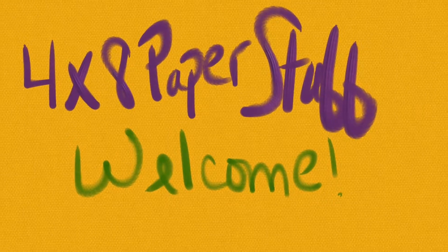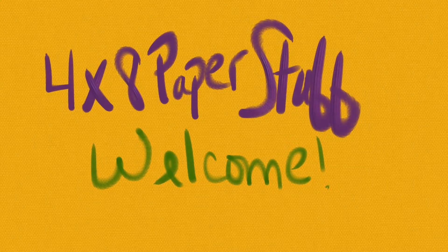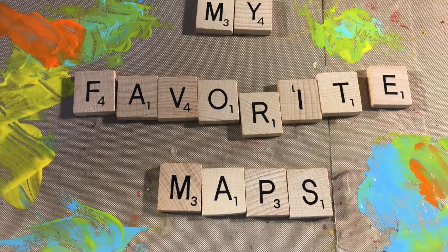Good morning! Welcome to 4x8 Paper Stuff. This is Beth. We are in day three of my favorite maps and we are on the second day in Marin County. So here we go.